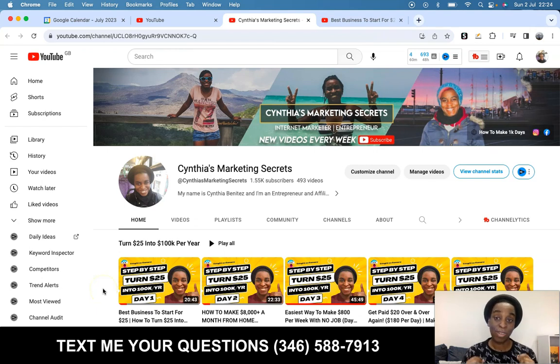Hi guys, Cynthia here and welcome to my channel. If this is the first time you're here, please subscribe and like this video if you find the content useful.